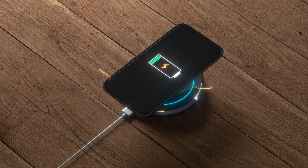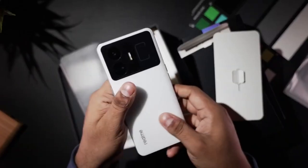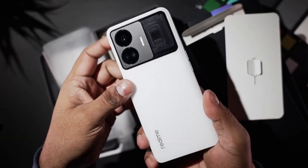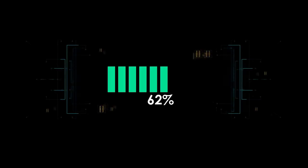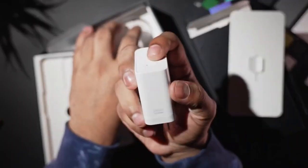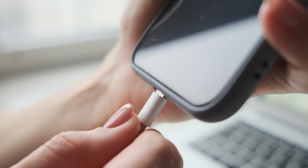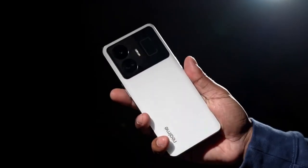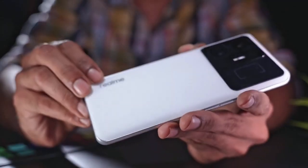Number four: Realme GT Neo5. Get ready to experience mind-blowing charging speeds with the Realme GT Neo5, the world's fastest charging phone. This Android phone is a game changer, with the ability to go from 0 to 100 in less than 10 minutes thanks to its incredible 240-watt fast charging capability. No more waiting around for hours — with the GT Neo5, you can charge up and go in mere minutes.